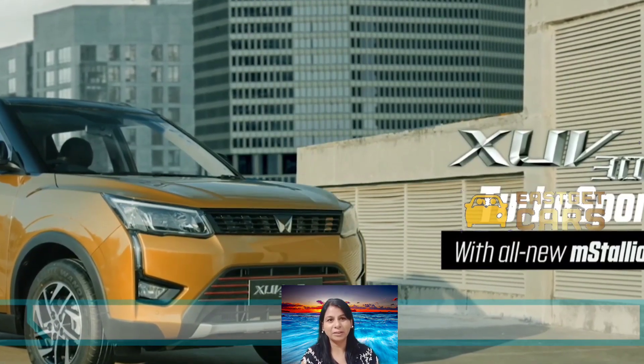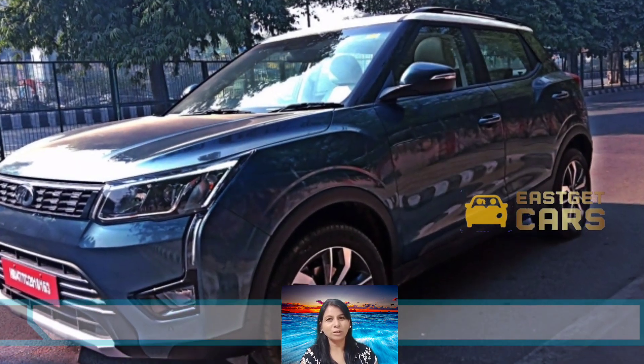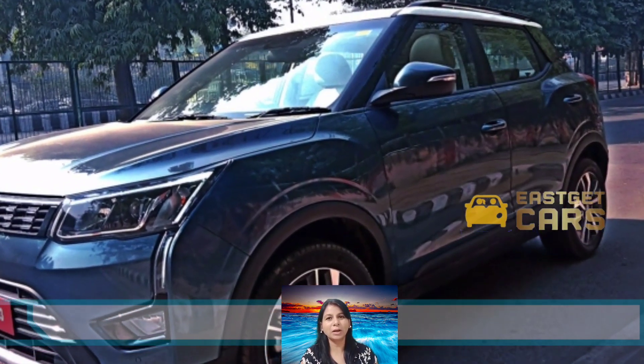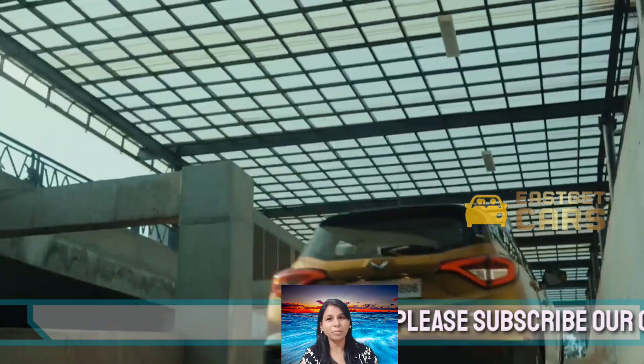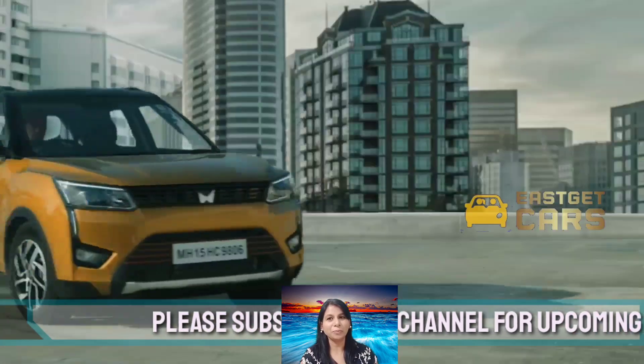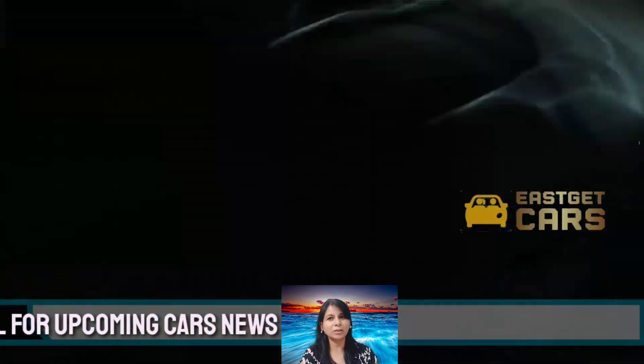Welcome to Easy Get India. Today we are going to talk about the new Mahindra XUV 300 facelift. The upcoming Mahindra XUV 300 has been spotted testing, and one can expect that the launch is likely to happen soon.